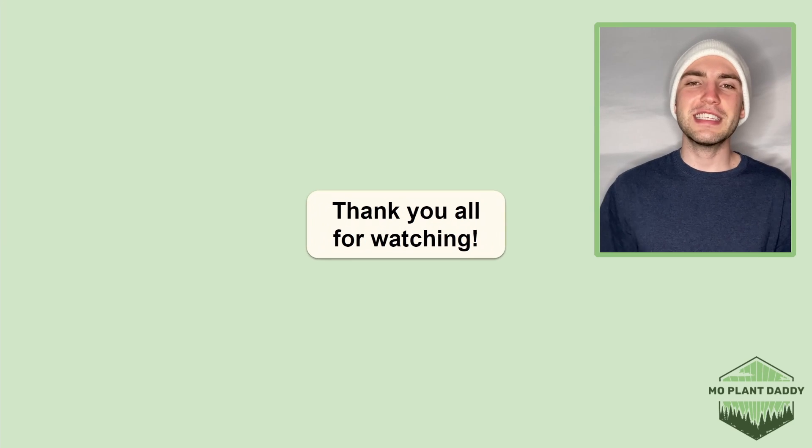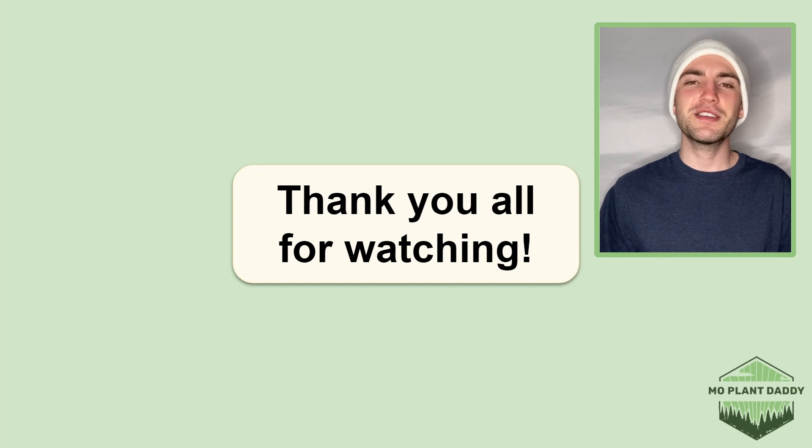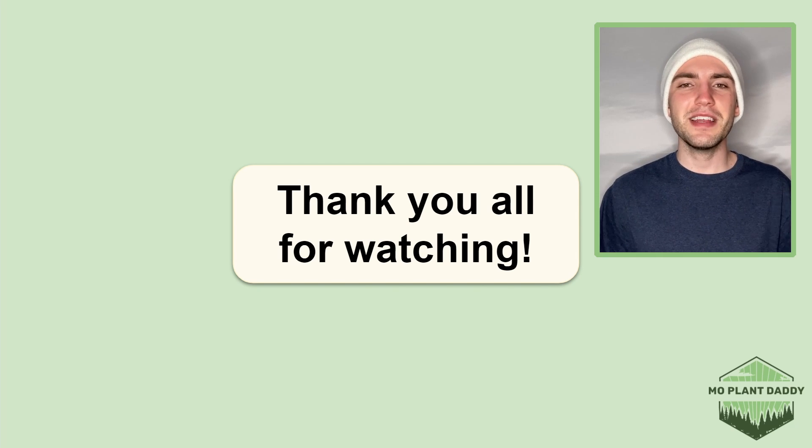Alrighty, thank you all for watching. I hope that you enjoyed learning about horseweed, otherwise known as Conyza canadensis, with me. If you did, be sure to like and subscribe, and I hope to see you all in my next video.